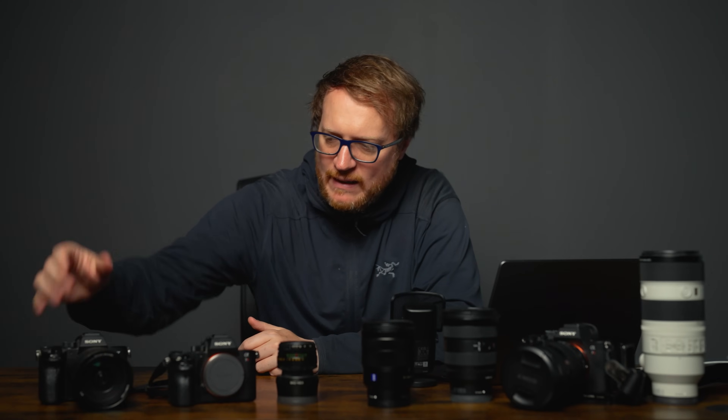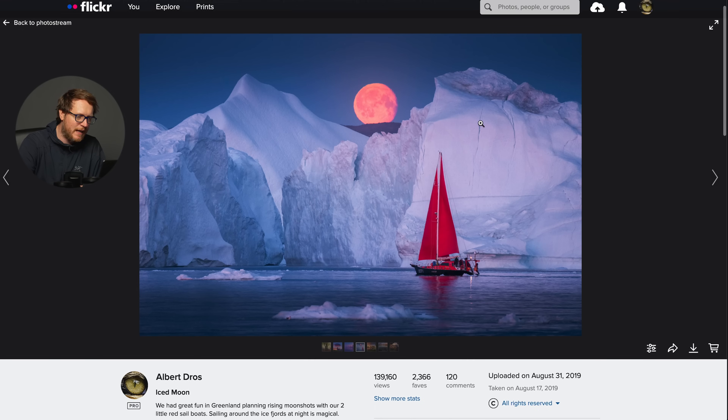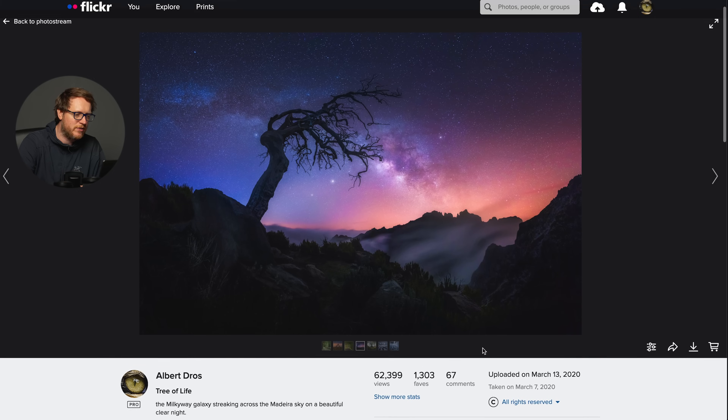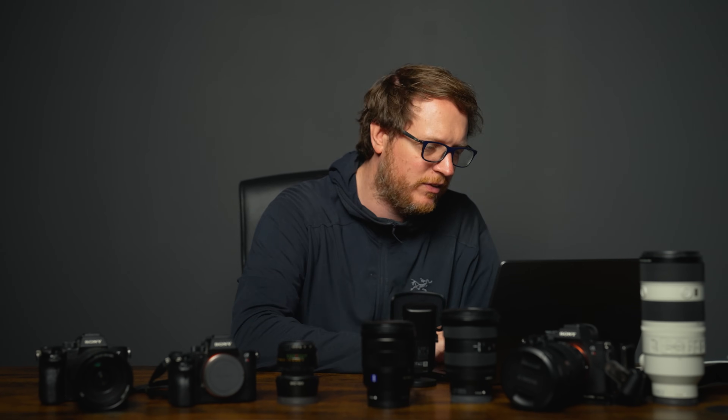Now the A7R4 — here it is with my 24-105mm lens, still a great combination. The A7R4 took a big leap in resolution, going from 42 to 60 megapixels. On a full-frame camera, 60 megapixels is huge — you really need the best glass to get the most out of that sensor. On Flickr: a favorite image from Greenland with the 100-400mm G Master, Milky Way images with the 16-35 G Master, and a macro shot with the 90mm macro lens.